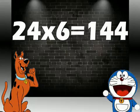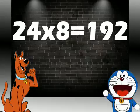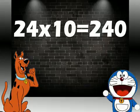24 sixes are 144. 24 sevens are 168. 24 eights are 192. 24 nines are 216. 24 tens are 240.